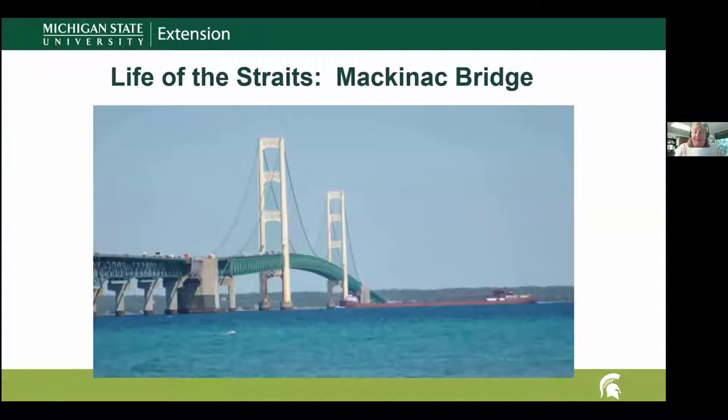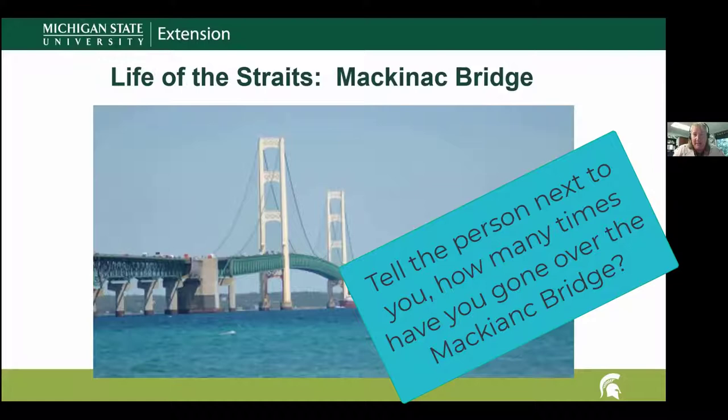Thanks, Elliott. You should now be seeing probably one of the most important connecting infrastructures here in the Straits of Mackinac — the Mackinac Bridge. I asked you earlier to find the chat and put in how many times you've been across the Mackinac Bridge. Whether it's once per week, once a month, never, or five times — whatever it is for you, just take a moment and put that in the chat.